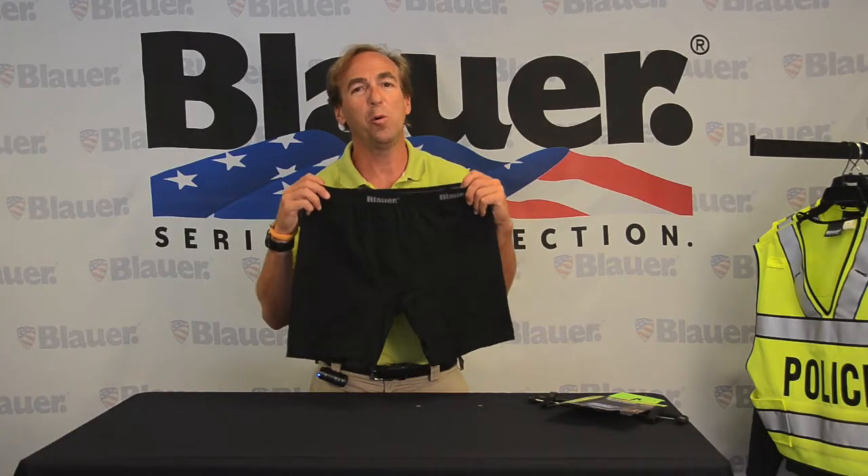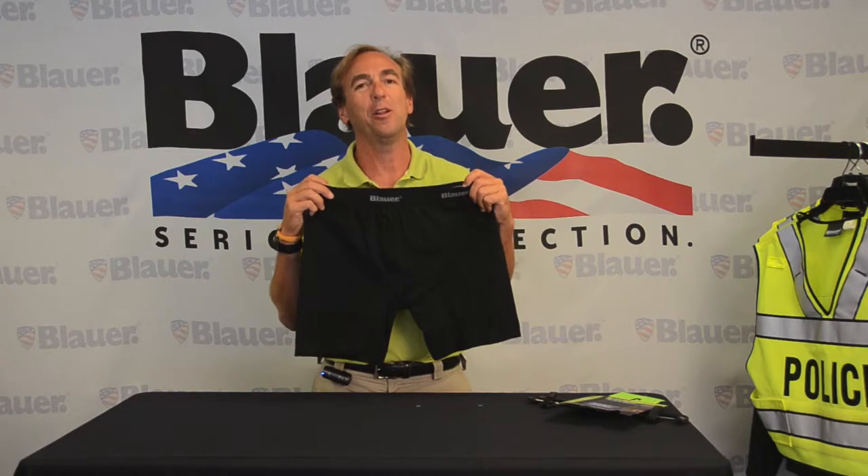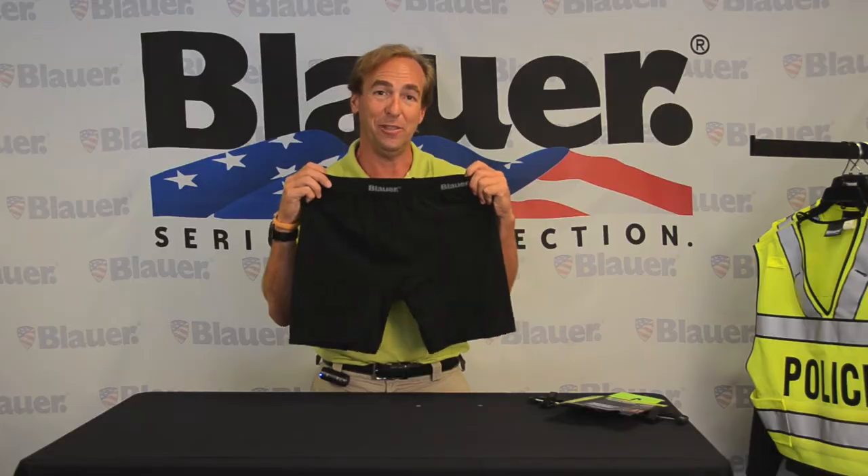The Blauer Be Cool Boxer Brief is available at Blauer.com or authorized Blauer retailers. You're going to love these.